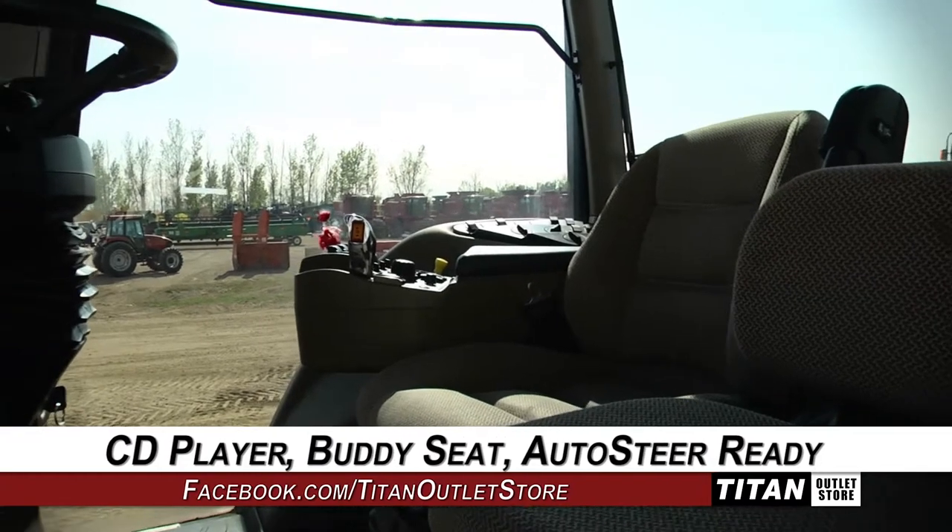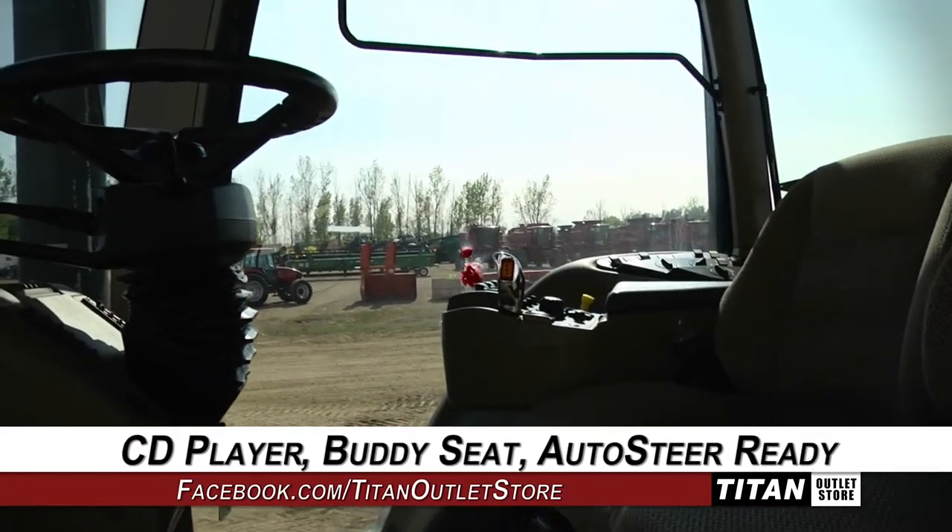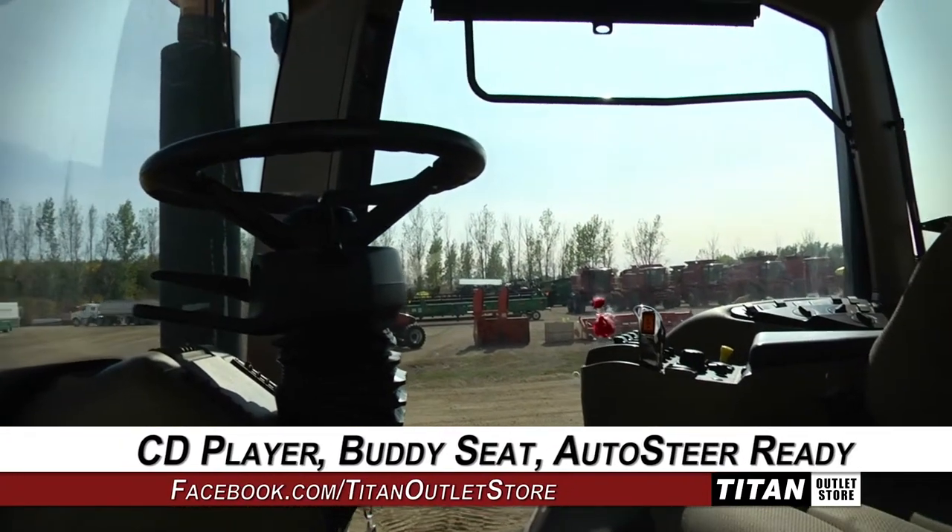Moving up to the cab, which on this MX-275 is equipped with a CD player, buddy seat, and is auto-steer ready.